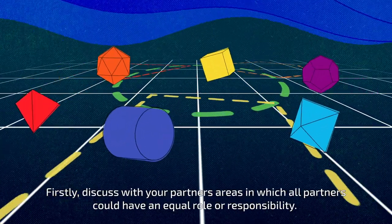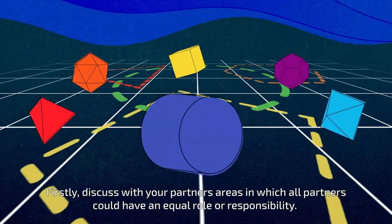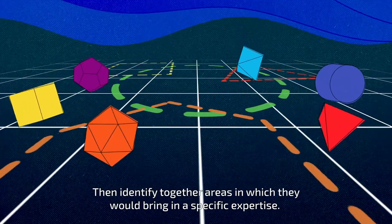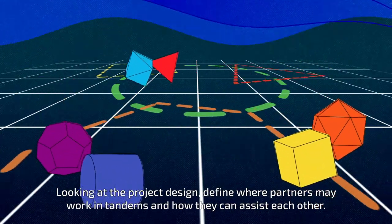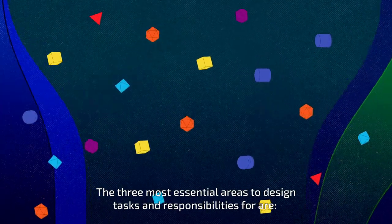Firstly, discuss with your partners areas in which all partners could have an equal role or responsibility. Then identify together areas in which they would bring in a specific expertise. Looking at the project design, define where partners may work in tandems and how they can assist each other.